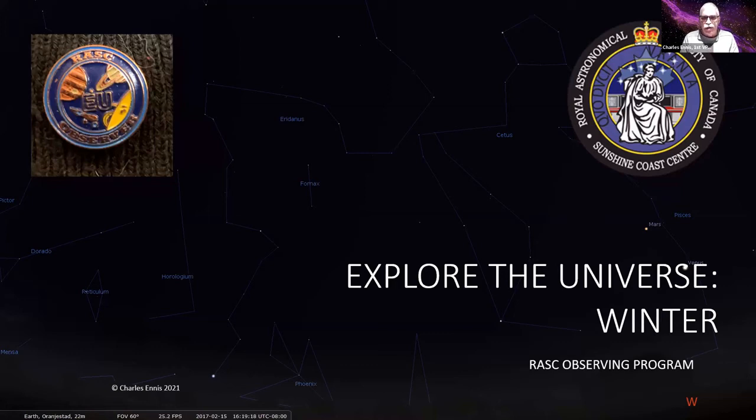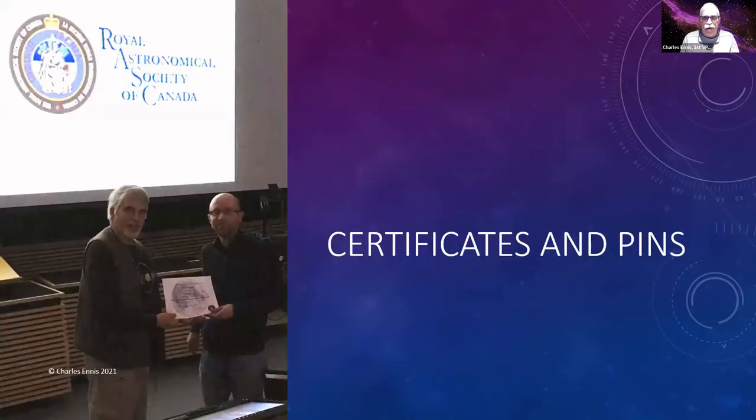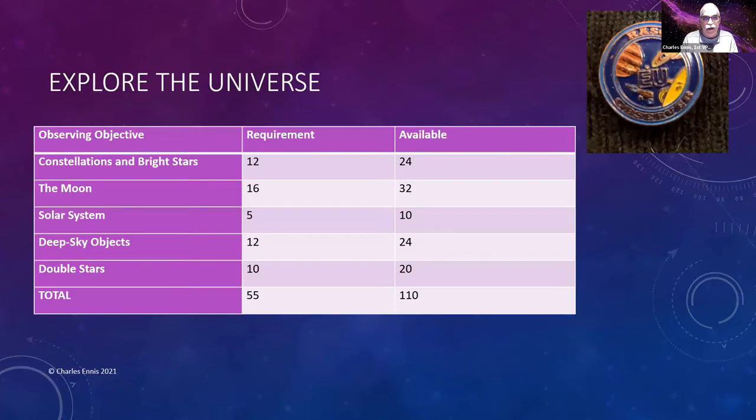We're going to continue with the Explore the Universe program tonight. It's one of many observing programs of the RASC which you can participate in and get certificates and pins. There's a new Explore the Universe third edition that I was helping to edit. You don't need anything more complicated than binoculars — find half of the 110 objects and you get a certificate. You don't even have to be a member of the RASC.